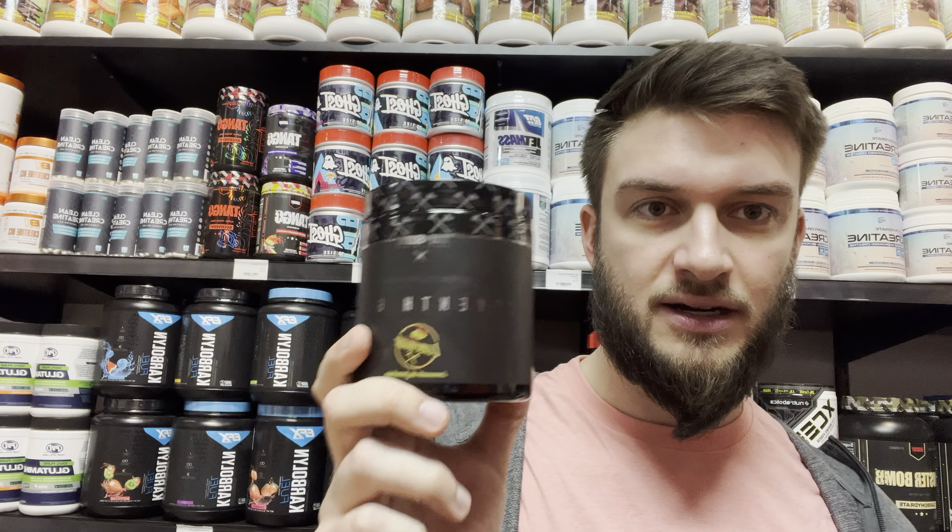So yeah, Axe and Sledge Supplements — interesting company. On a scale of 1 to 10, I would give the 7th Gear a 7 out of 10. For a stim pre-workout, I'm not going to compare it to some of the big heavy hitters like Superset, Total War, Batch 27, or C4 Ultimate — some of the ones that have citrulline malate — because they're two different things. This is more so just a stim-based pre-workout and it does its job pretty well.